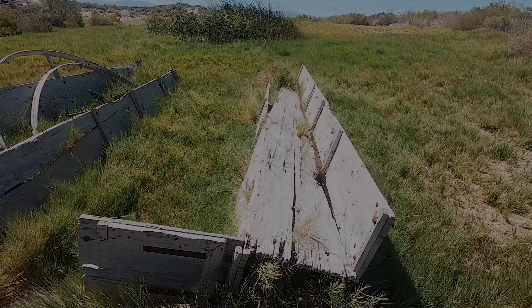Be sure to tune in to part two of our Black Rock Desert adventure, where we'll visit Soldier Meadows Hot Springs, High Rock Canyon, the Massacre Rim Dark Sky Sanctuary, and more. We'll catch you out there next time.